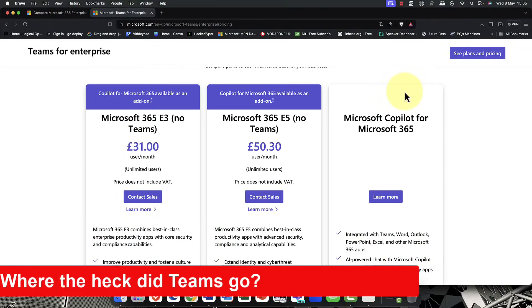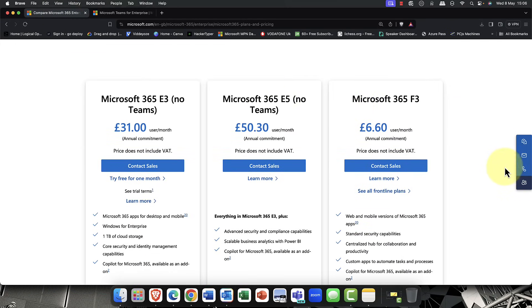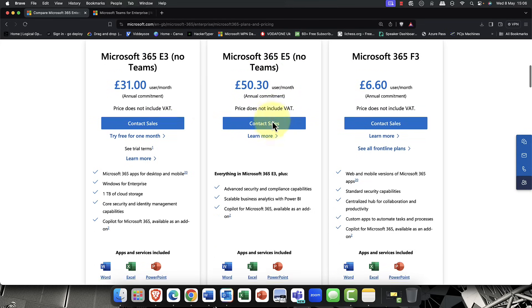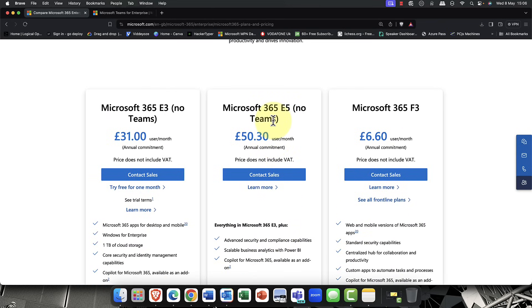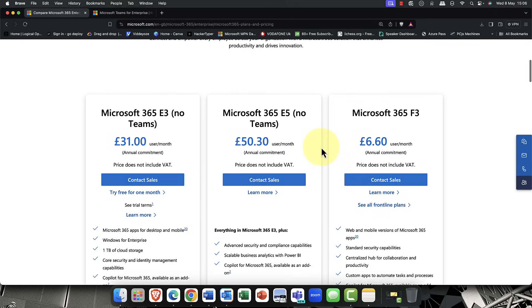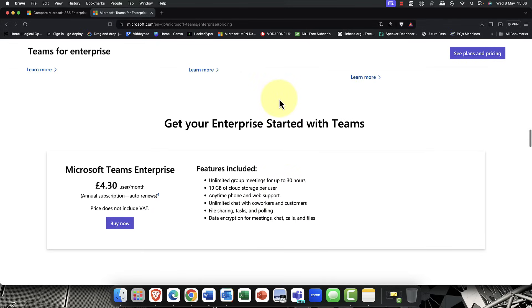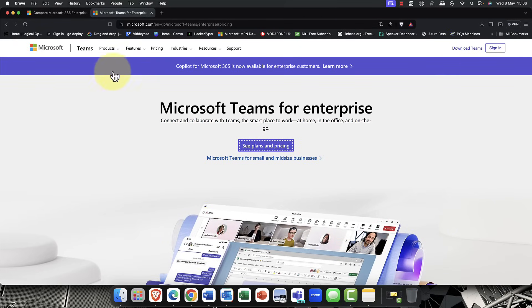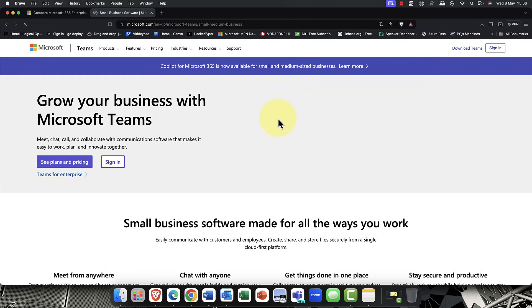For number two, if you've purchased Microsoft 365 recently and gone to the portal, you'll notice that Teams is no longer bundled with the actual product. This is down to a ruling by the European Union competition authority. Whether this is a good thing or a bad thing, you'll notice that the prices haven't changed. Even though they've taken Teams away, the prices haven't changed. But don't worry — you can actually just add Teams on.